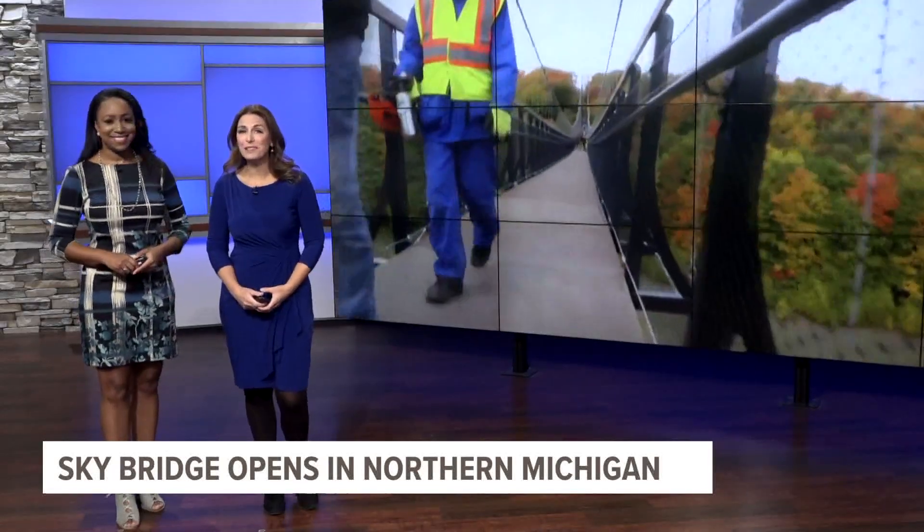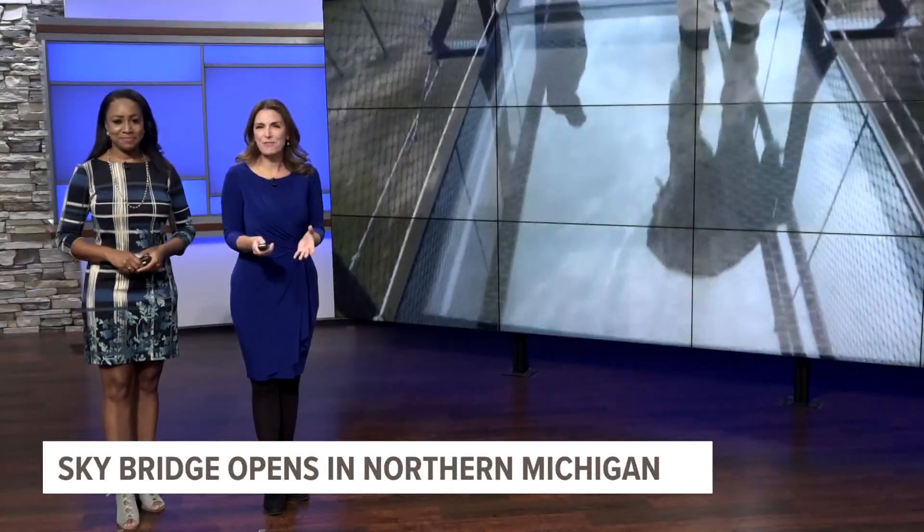It is 1200 feet long and 118 feet above the ground at its highest point. It's made out of steel, fiberglass and steel cables, and can hold 3000 people at one time.